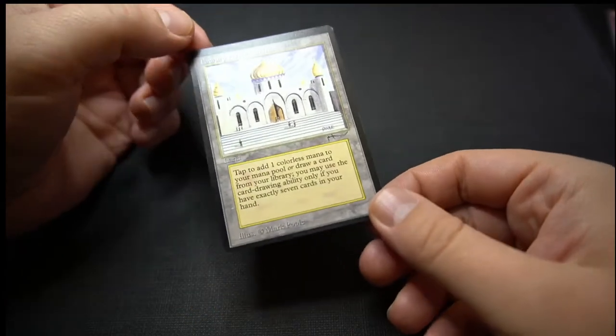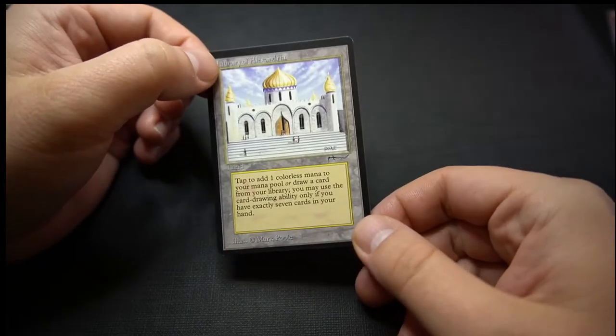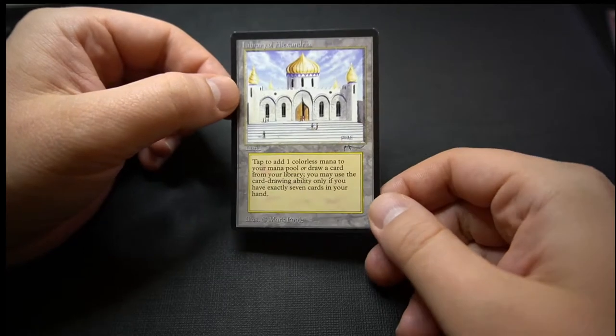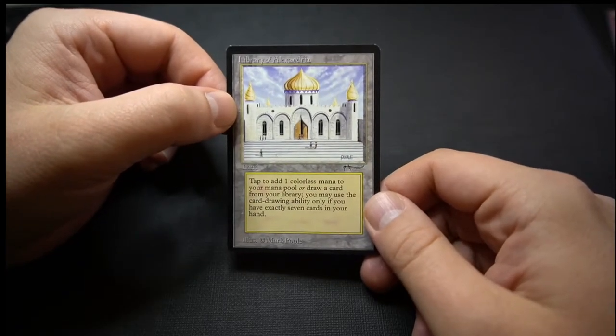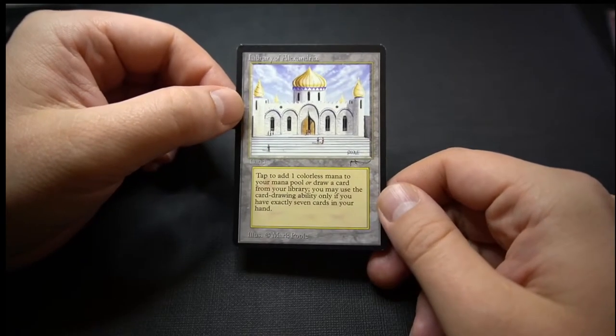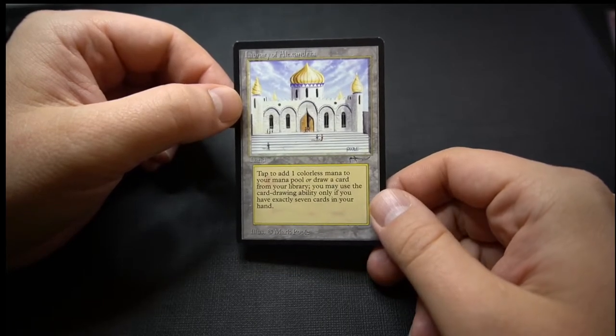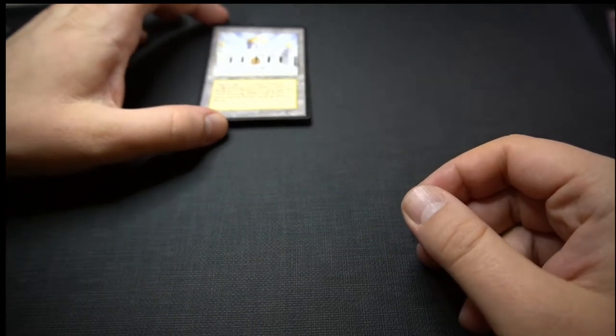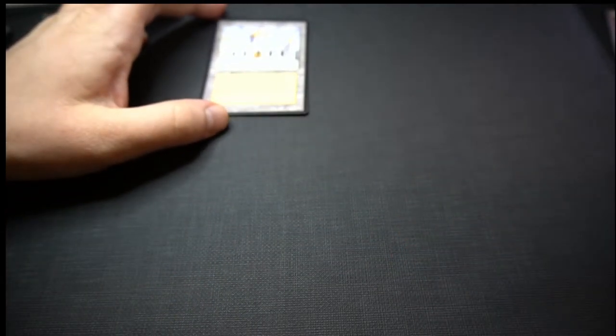There is one category higher than near mint and that is mint. If you're listing something on CardMarket, it's generally not a good idea to list something as mint unless the card is already graded highly by a grading agency — such as BGS or PSA at a 9.5 or above — or you are extremely confident in your grading.